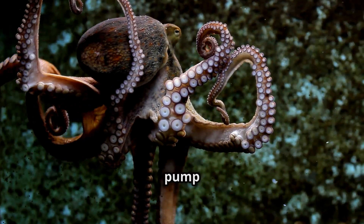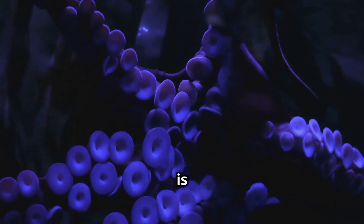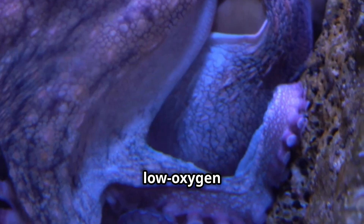And guess what — octopuses have three hearts! Two of them pump blood to their gills, and the third one pumps blood to the rest of their body. Their blood is blue because it contains a special molecule called hemocyanin, which helps them survive in cold, low-oxygen water.